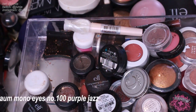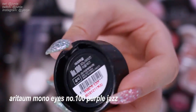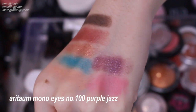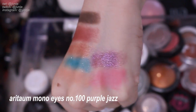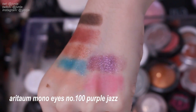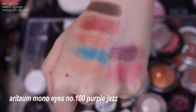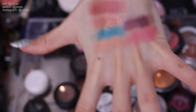Next is number 100 Purple Jazz. It's such a beautiful glittery purple color. I honestly don't use purple that much in my eyeshadows, but this shadow is too pretty for me to throw out. I think I will try to use this more often — I definitely need to stray out of my usual colors because I am that makeup repeater person.